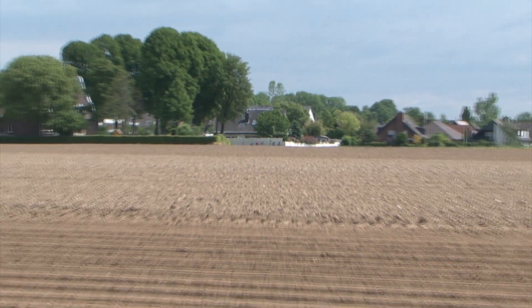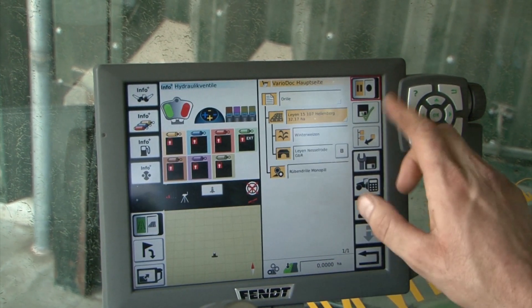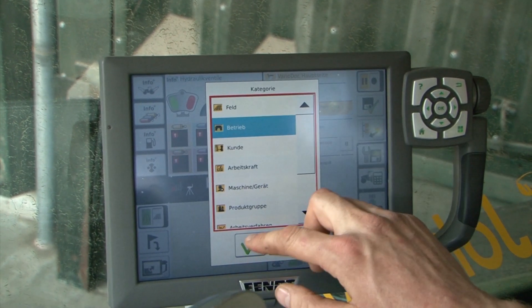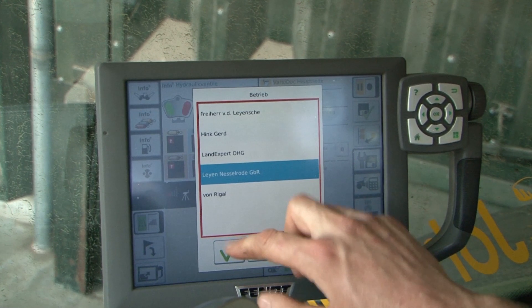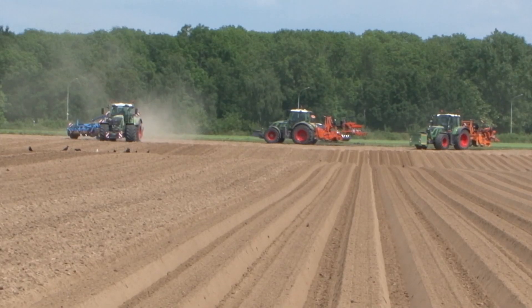Since their sites are far apart, they transfer the data from VarioDoc via GSM card. The RTK network plays a major role because it can be used across all locations within a radius of nearly 80 km.